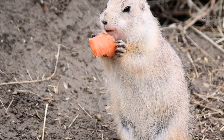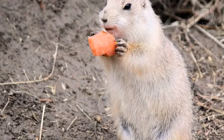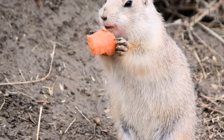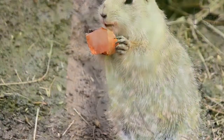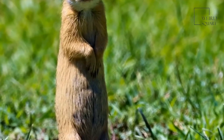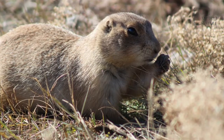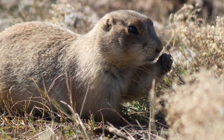Pocket gophers make two types of tunnels. One type is long with many twists and turns, near the surface of the ground, where gophers move to find plant roots. The second type is deeper in the ground. Gophers use these tunnels for their nests, storing food, and hiding from predators. They can live in wooded areas, grasslands, deserts, or meadows.